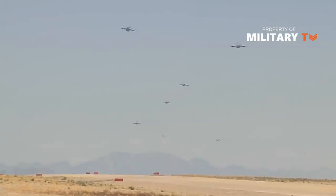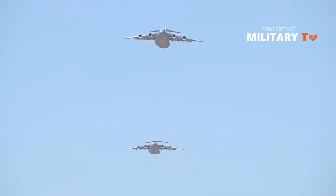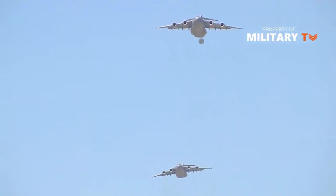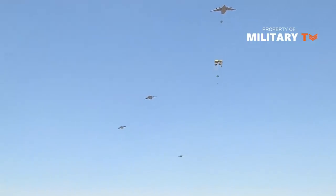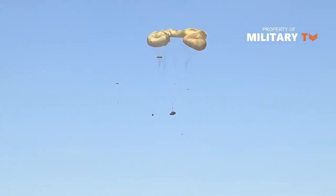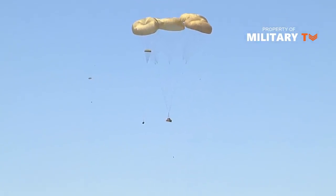Currently, there are 157 C-17s in Air Force Active Duty, 47 with the Air National Guard, and 18 in the Air Force Reserve. The C-17 is operated by Air Mobility Command from Travis Air Force Base, California; Dover Air Force Base, Delaware; Joint Base Lewis-McChord, Washington; Joint Base Charleston, South Carolina; and Joint Base McGuire-Dix Lakehurst, New Jersey.